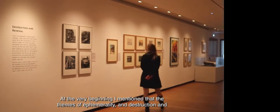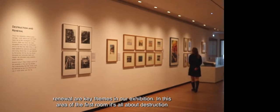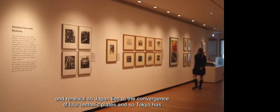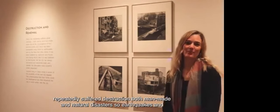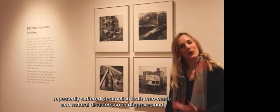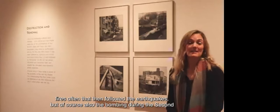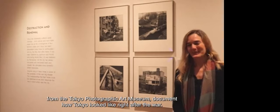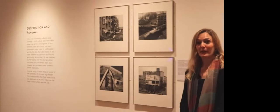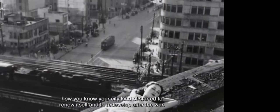At the very beginning I mentioned that the themes of ephemerality, destruction, and renewal are key themes in our exhibition. In this area of the first room it's all about destruction and renewal. Japan lies at the convergence of four tectonic plates, so Tokyo has repeatedly suffered destruction — both from earthquakes and fires, but also from bombing during the Second World War. These photographs by Hayashi Tadahiko, on loan from the Tokyo Photographic Art Museum, document how Tokyo looked right after the war — both the destruction and the beginnings of renewal.